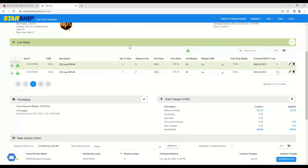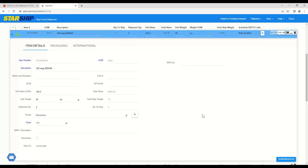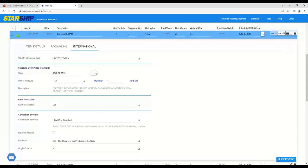Jumping into the line items — this is where the line item integration comes into play. This is where we'll house your Schedule B codes and HCS codes for your international shipments. When you dive into each item, it breaks out further with class information, NMFC information, and hazardous profiles for shipping hazmat items. You also have an international tab with the country of manufacturing and Schedule B codes. Starship will remember those codes for the specific items you're shipping internationally, so you don't need to enter that information every single time.